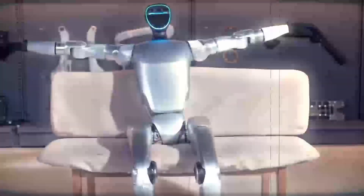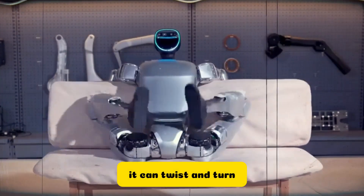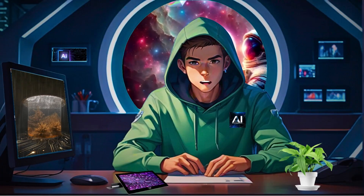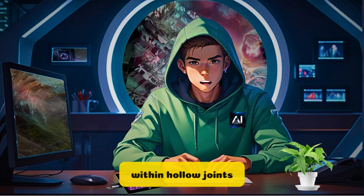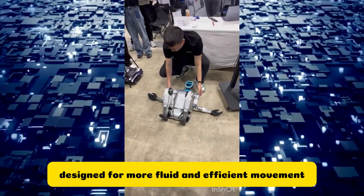What's truly breathtaking about the G1 is its extraordinary flexibility and movement. It can twist and turn with a grace that's beyond human capability, thanks to its advanced range of motion. The engineers have cleverly hidden the wiring within hollow joints, streamlining the robot's design for more fluid and efficient movement.